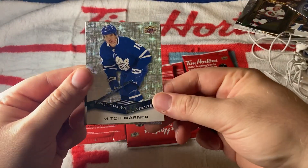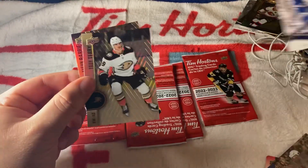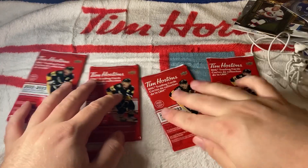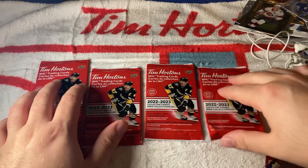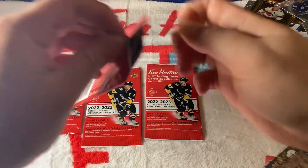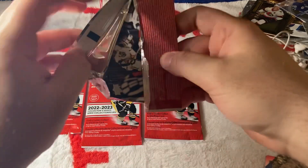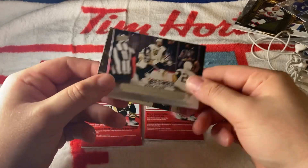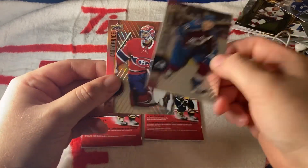We have a Mitch Marner Spectrum — that's a really nice card. Only four more packs left — I'm expecting a Timbits or a redemption. This is magical at this point. We have a Triumph of Stone, then Nathan McKinnon and Price.